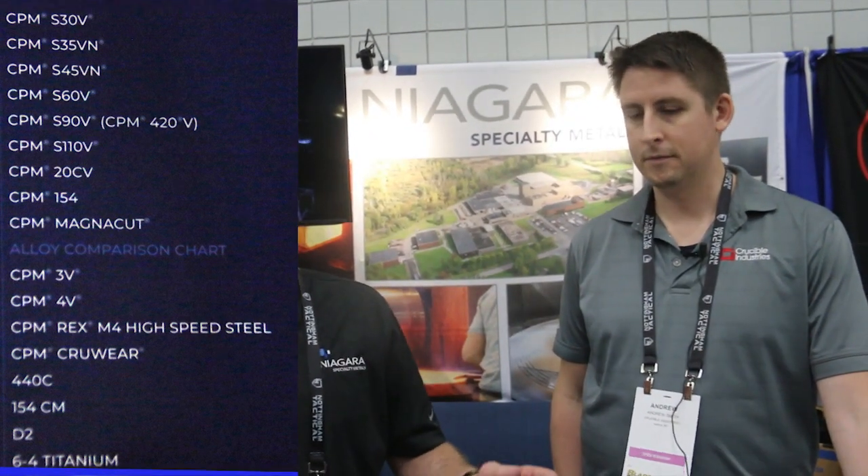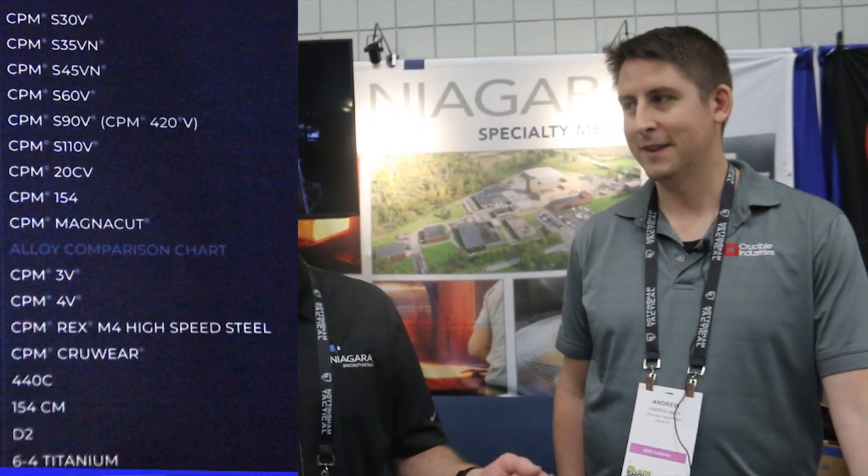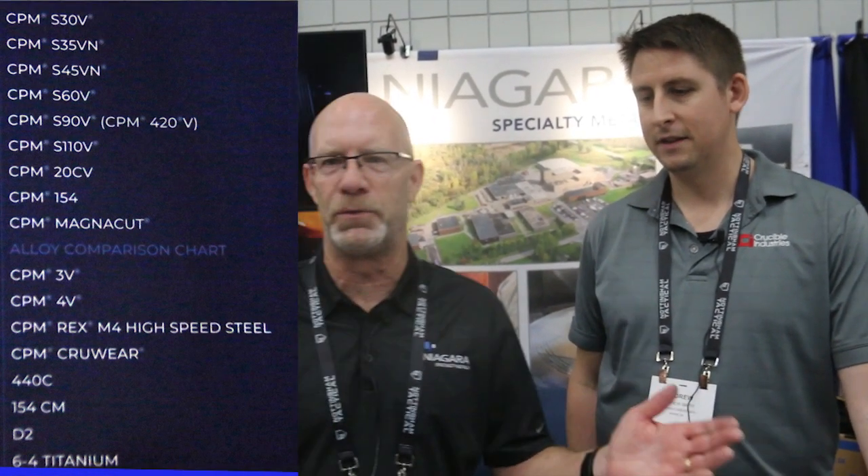We specialize in all American-made steel. From the low end would be D2, then we go 440C, 154CM, and then all the CPM grades: CPM 3V, CPM 10V, CPM 15V, CPM S35, CPM S45, CPM S90V, and also the new grade CPM MagnaCut.